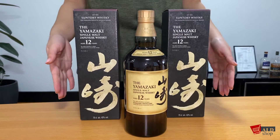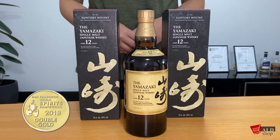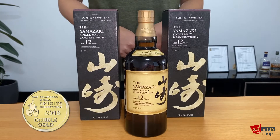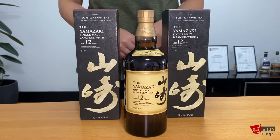This whiskey has won many awards over the years, such as receiving a double gold medal at the San Francisco World Spirits Competition in 2018. With high reviews, it has cultivated a following from whiskey connoisseurs all over the world.